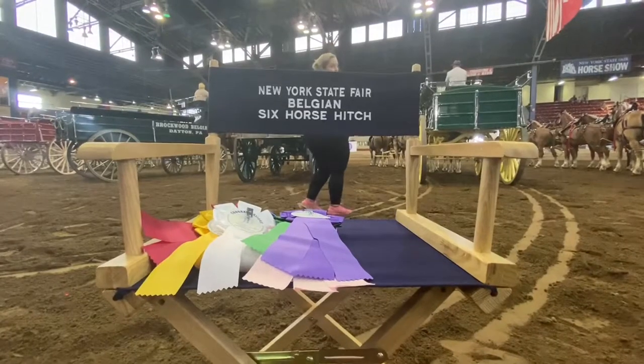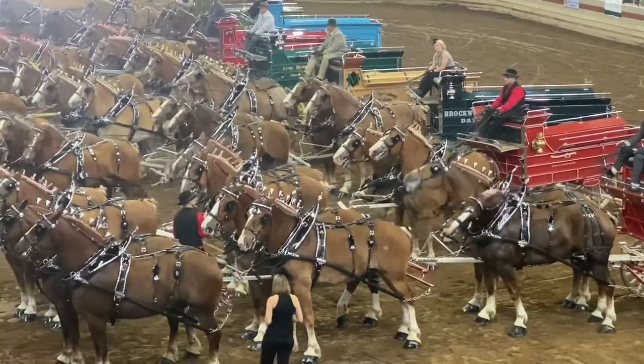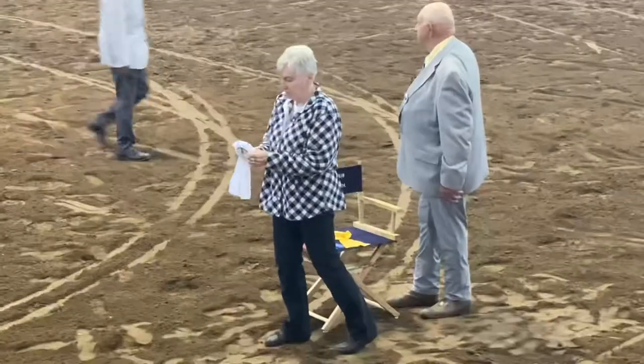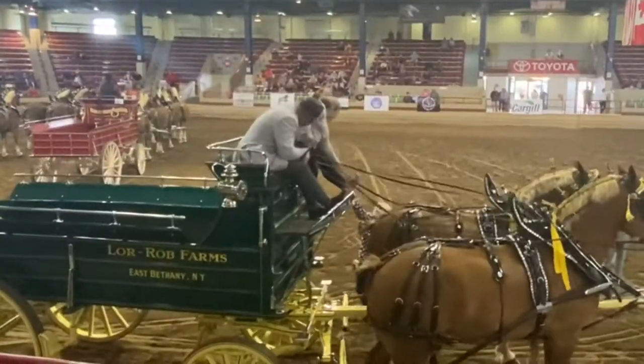We gain points for the classic series all across North America. New York State Fair has been a pivotal event. There were eight sixes today and we were four out of the eight.